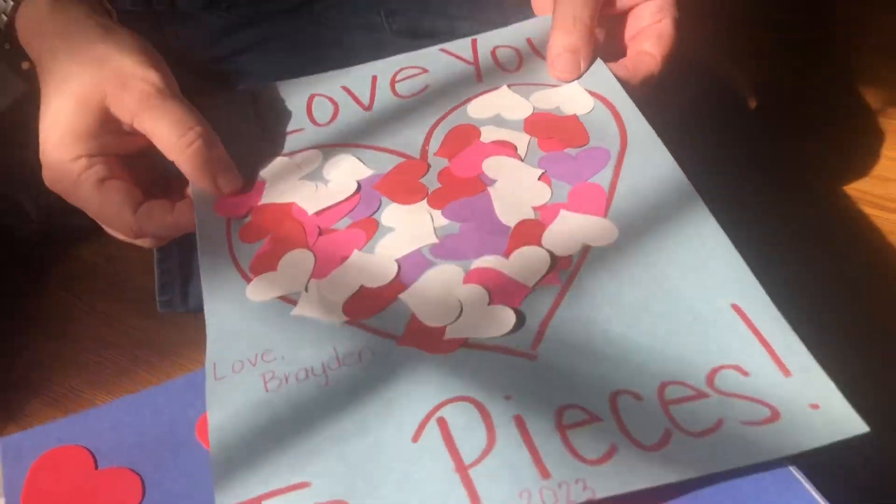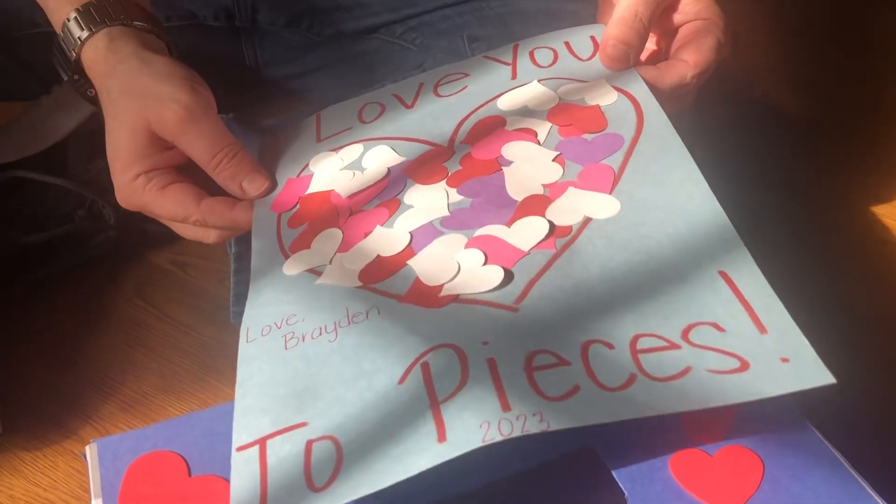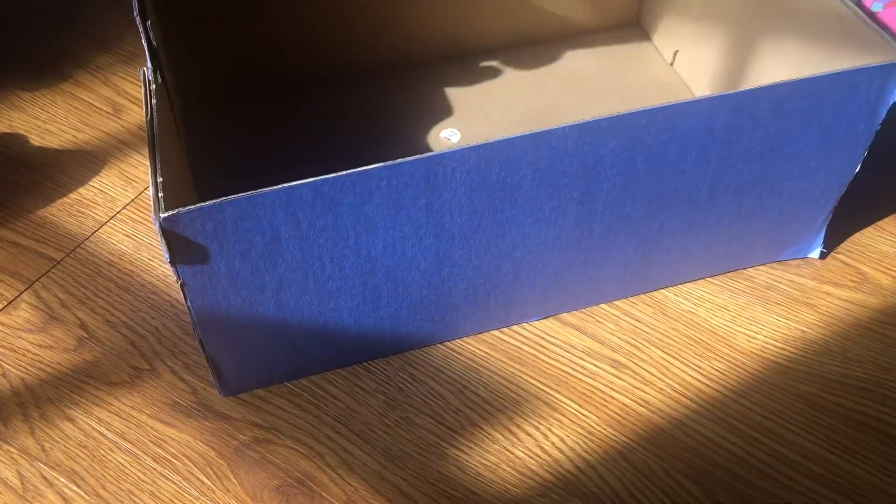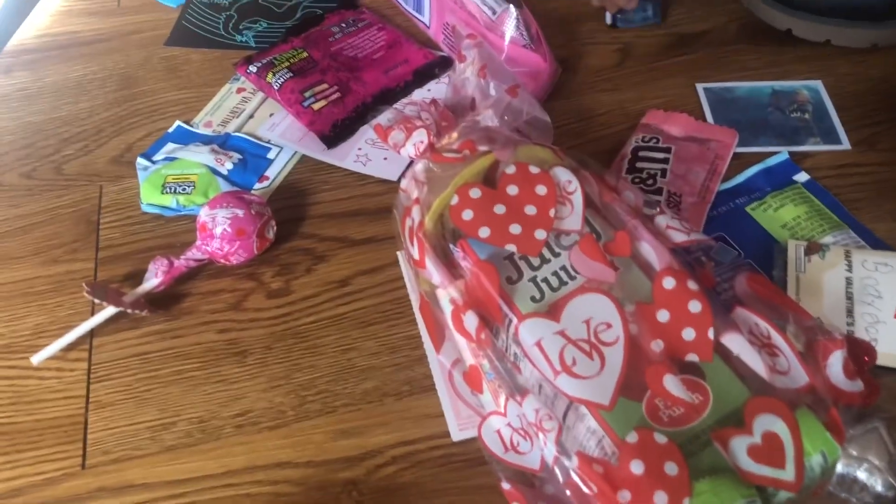We just got home from picking Brayden up and got this. We got his box back that he decorated. Wow, it's a shoe box. Daddy, and they have all the candy in the world!